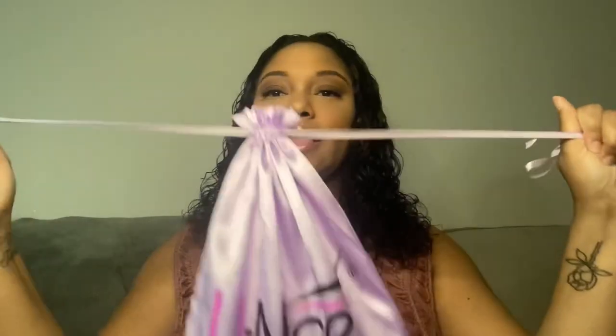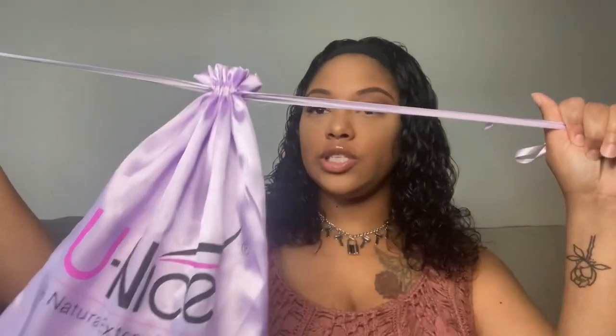I'm gonna put the website link below so that if you guys want to try this wig you definitely can. It comes in a nice satin purple bag that closes up at the top. I got this wig literally in like three to four days — their delivery time is amazing. When you open the bag, they actually gave me two headbands.